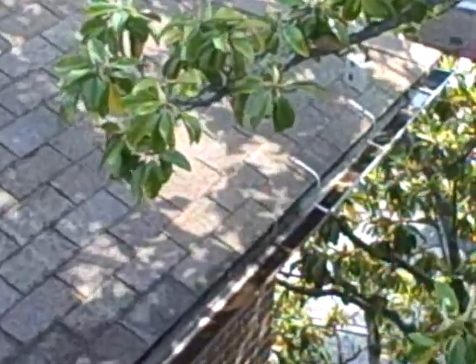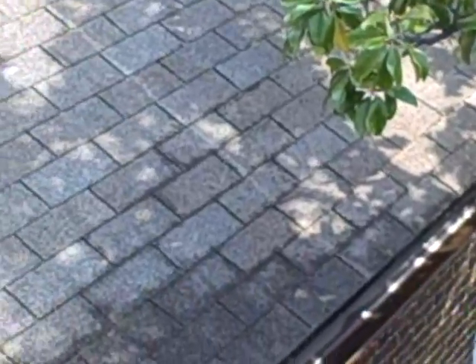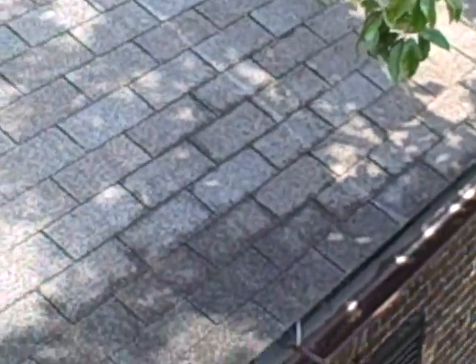You can see here that the gutter has got a bunch of sand and grit in it off of the roof — it washes down. Also, since the last repair during the tropical storm, there's some additional shingle damage that has shown up.